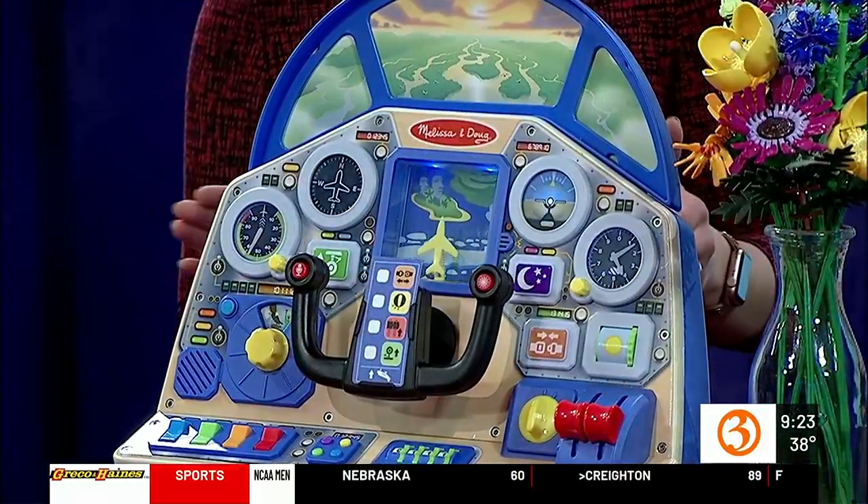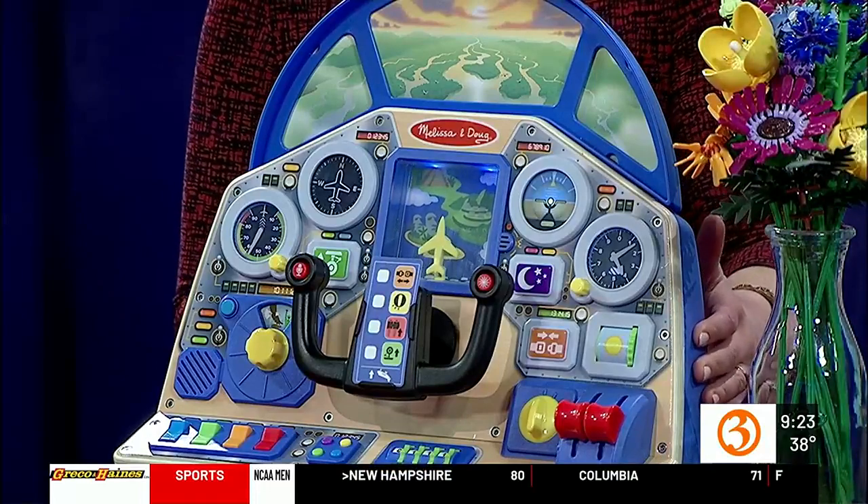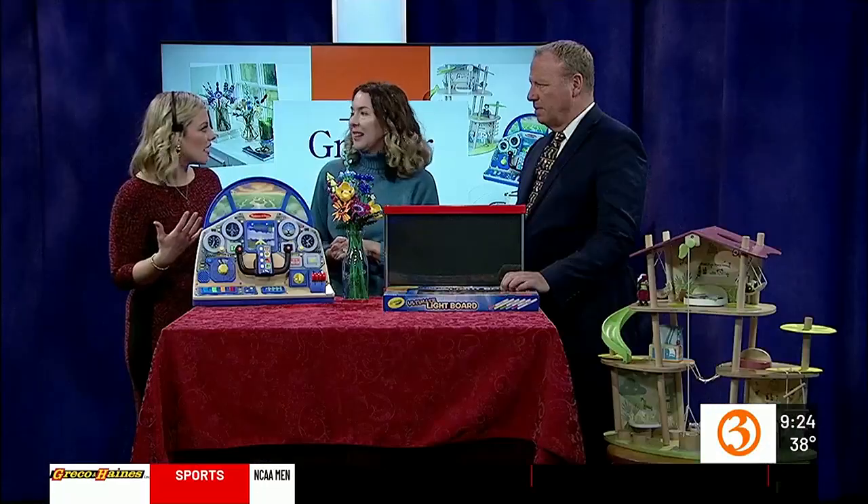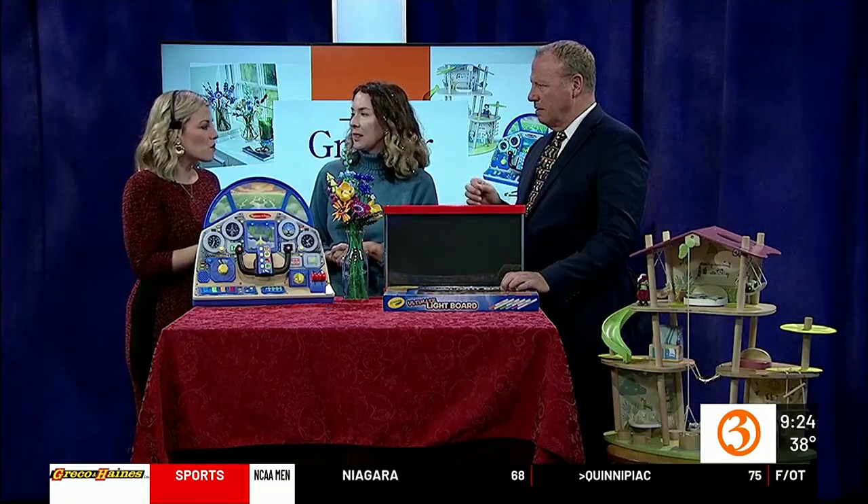I have the Melissa and Doug car console, and Emmy, my 15-month-old, loves playing with it. And it's appropriate for George too — but now she's starting to drive! And you have the headset on your head — she's ready to go. Roger, Roger!